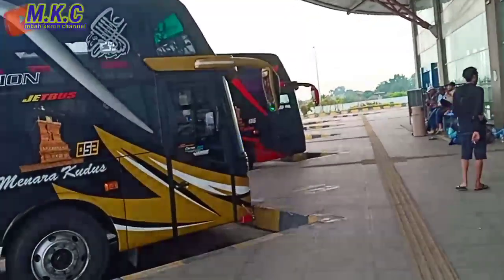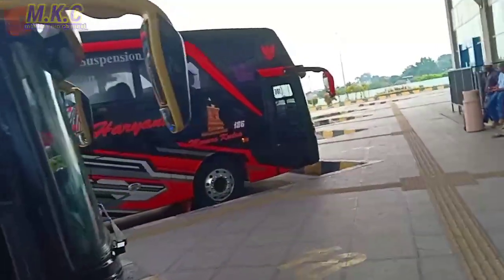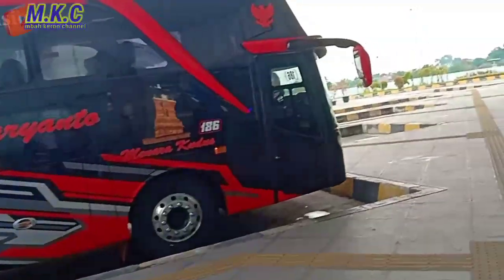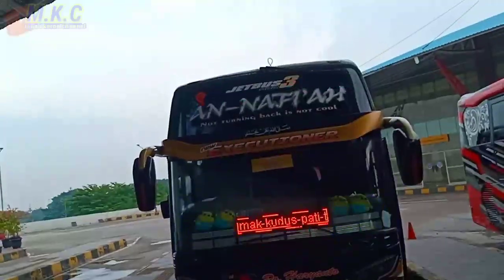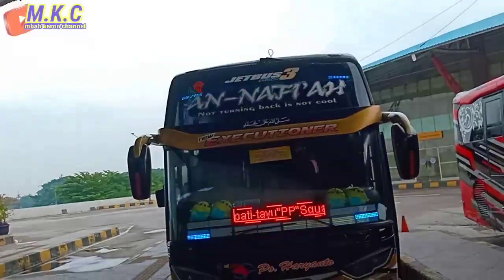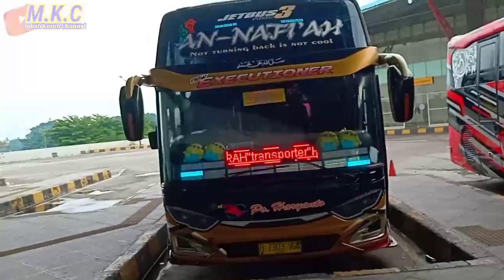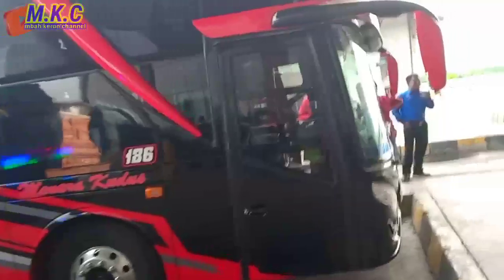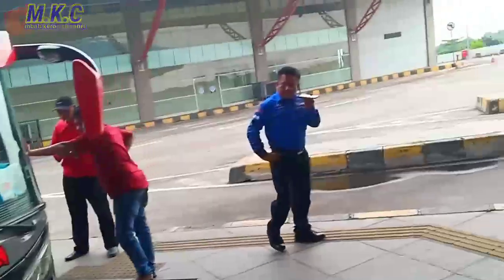Kita lihat dari depan, dan ini ternyata Black Axle ya, tentunya sangat keren sekali. Penumpang setia walaupun suasana pagi, penumpang sudah sampai menanti. Dan ini Anavia ya, Anavia mengisi jalur Jakarta-Kudus-Patitayu. Dan untuk Black Axle ini sendiri, sekarang sudah berganti nama Zulfi Car.